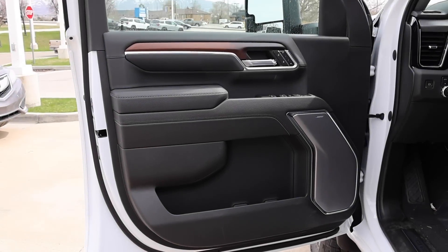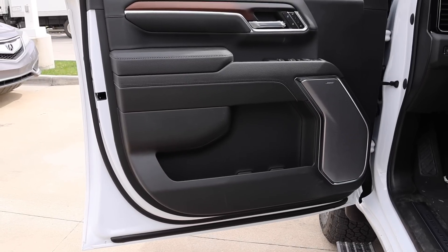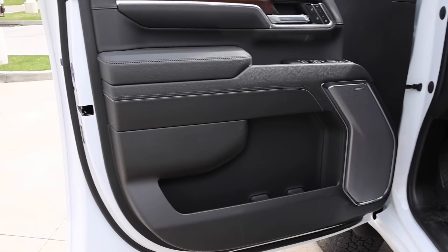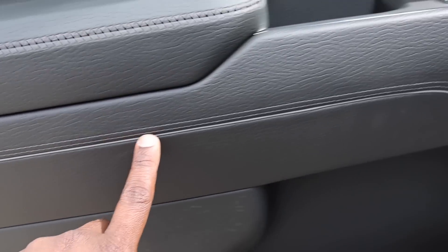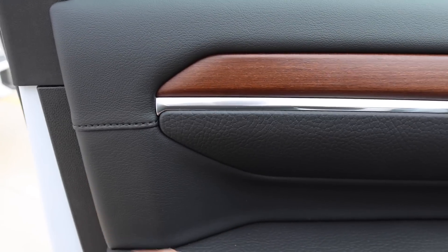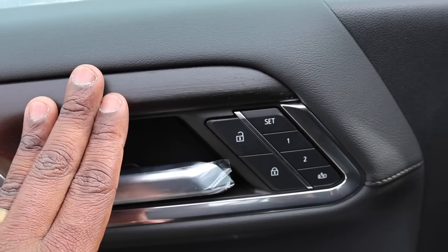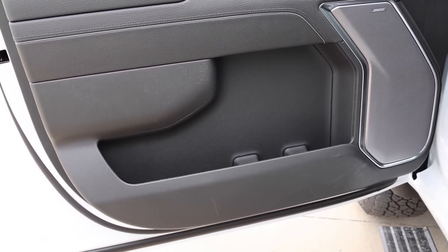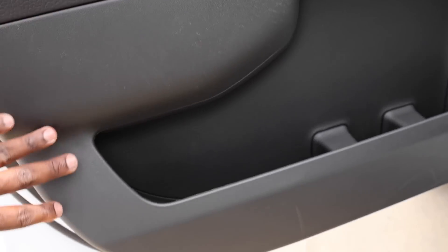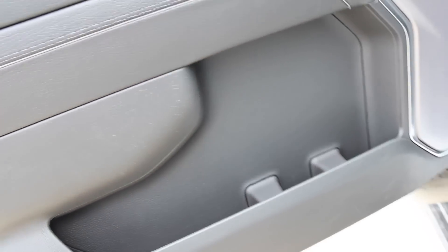As for the interior, this refresh is pretty big — they restyled the door cards and everything. I love the attention to detail like the stitching, soft touch where you want it, and this wood trim piece that goes from light all the way to dark. For the Denali and Denali Ultimate, they also added a leather trim piece inside the door panel to break up the hard plastic — it looks really nice and provides extra storage too.